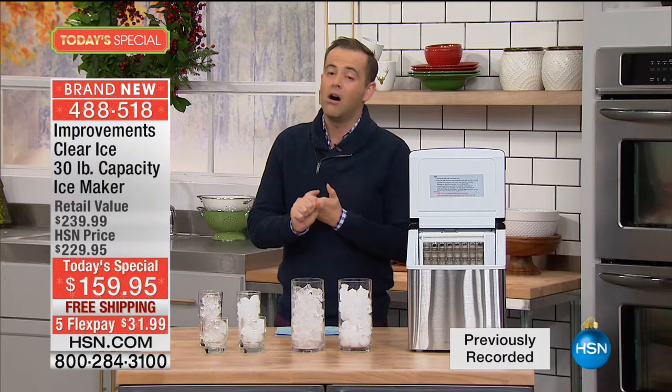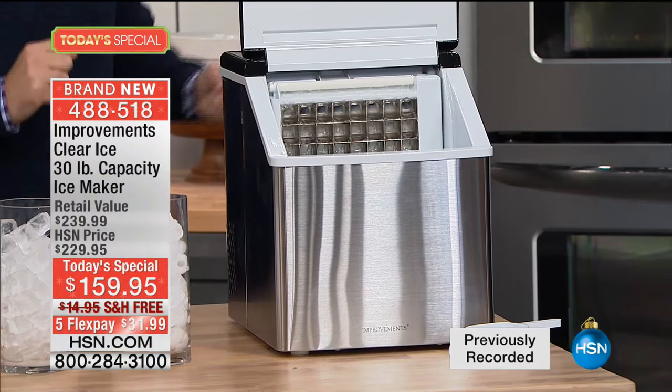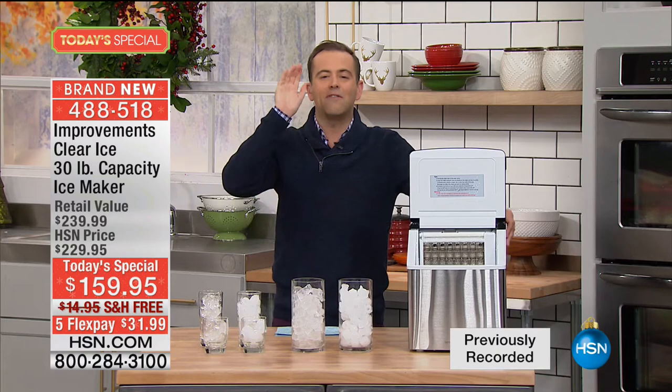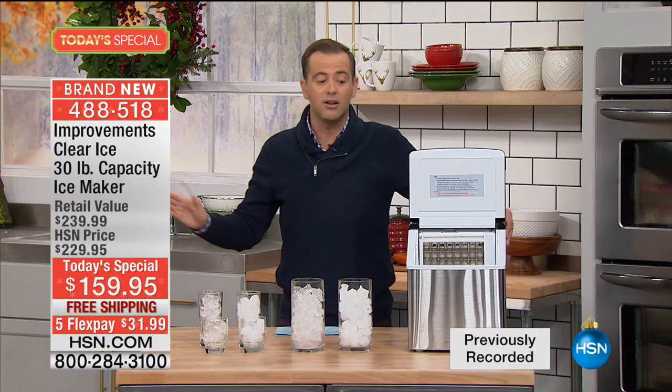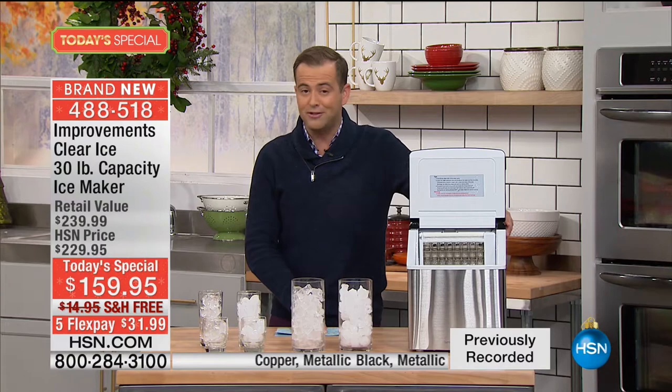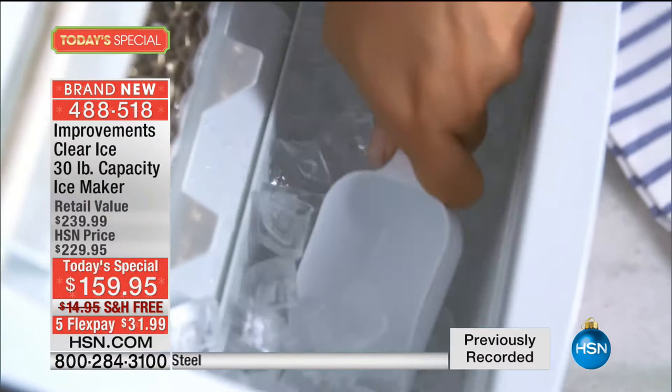If you'd like to order our today's special, we'd love to have you on the phone telling us why you're ordering, what you're going to use it for. We're going to speak to people going to tailgates, people with big events, and people getting excited about Thanksgiving and the holidays. Price-wise, if you go out in the market, it's hundreds of dollars for an ice maker like this. Our normal price is $230, but for today's special it's $159.95 with free shipping and five flexible payments. It's simple, easy, small footprint, and the highest capacity we've ever done.